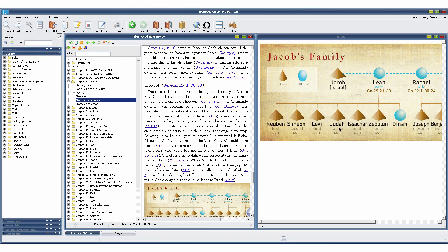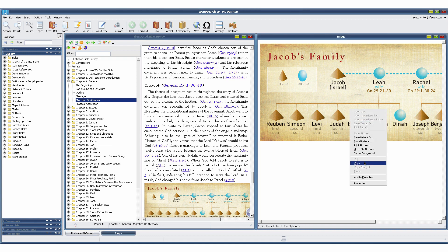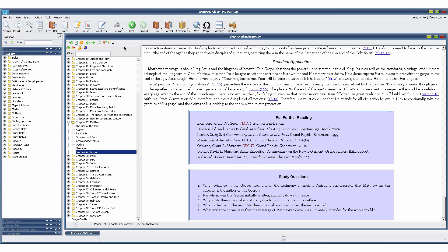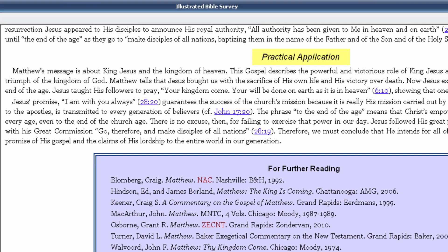Some images can even be enlarged and copied into a presentation for showing to your congregation or small group. The Illustrated Bible Survey is full of truth as well.